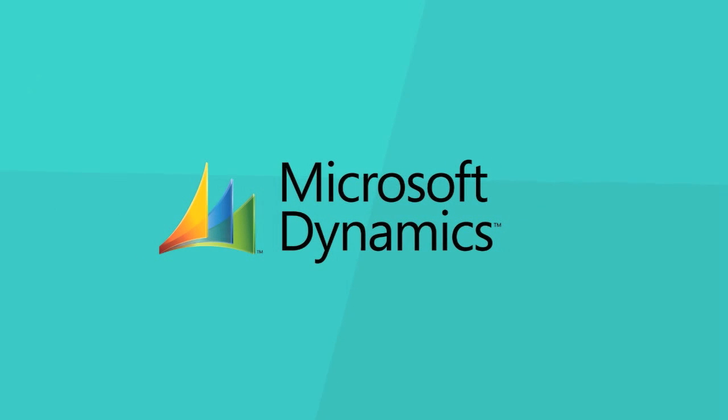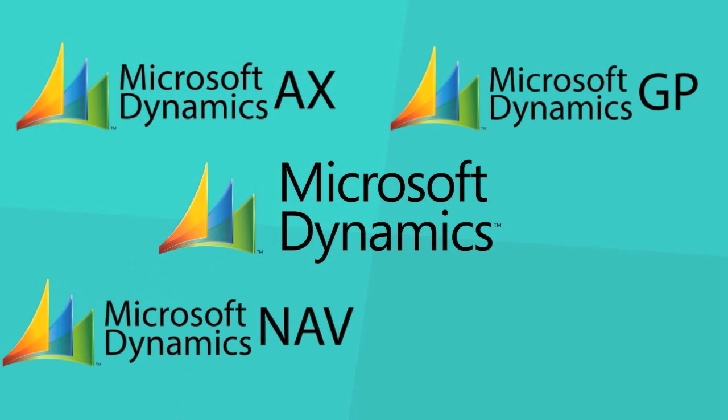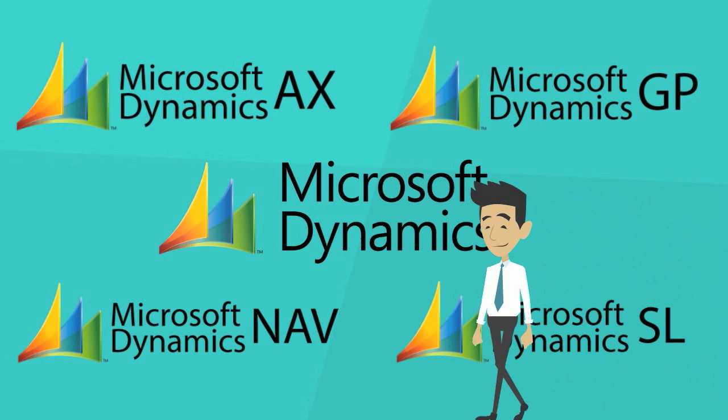There are four ERP applications in the Microsoft Dynamics suite: Microsoft Dynamics AX, GP, NAV, and SL. This video will help you choose which ERP software is best suited for your company.